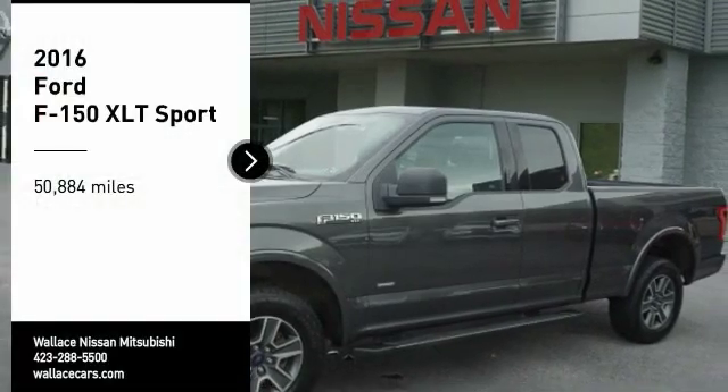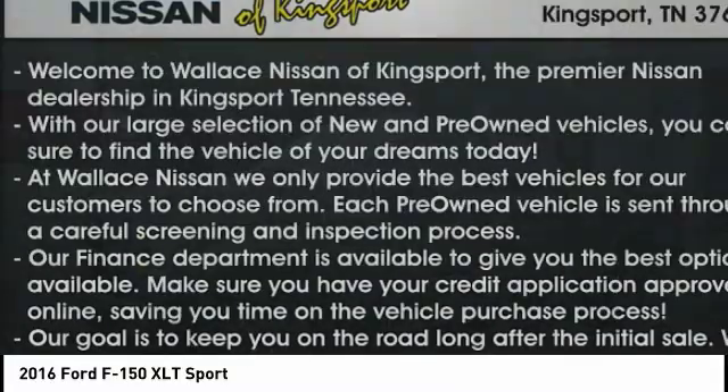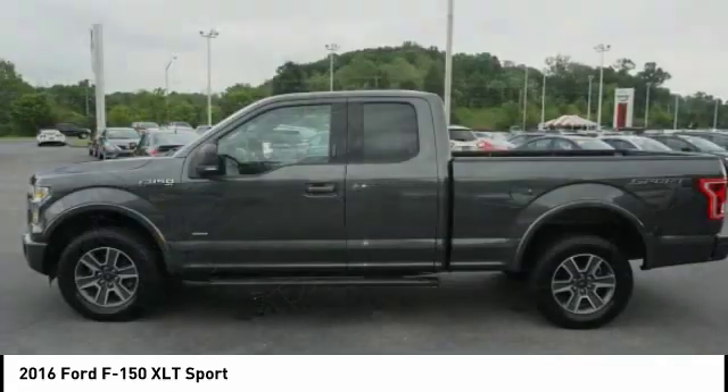Looking for the right vehicle? Check out the 2016 F-150. A Ford F-150 knows how to handle any situation. It's built to follow orders, no whining.